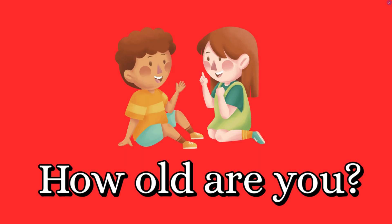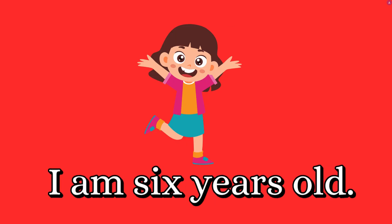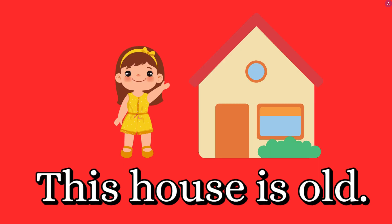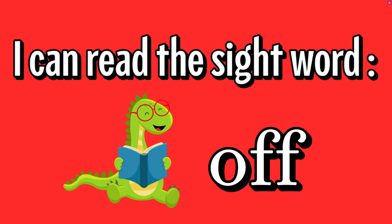How old are you? I am six years old. My dress is not old. This house is old.